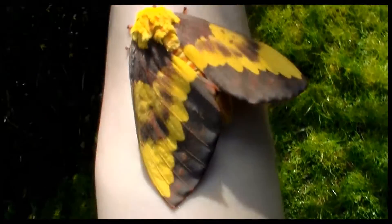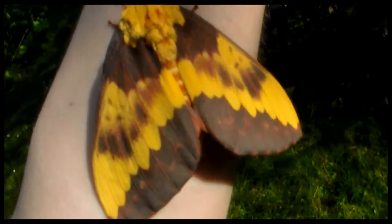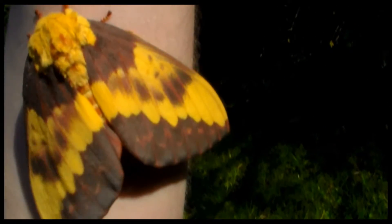Look at the size — it's also very big. I didn't expect them to be this big. Wow, this is actually one of the highlights of my year. And I think I am one of the very few in Europe to breed this species.